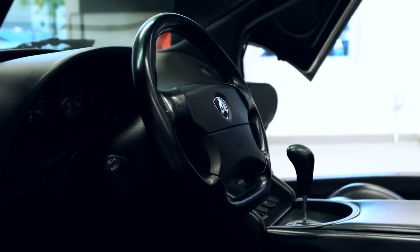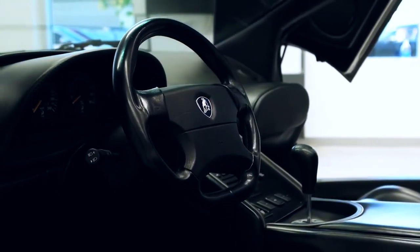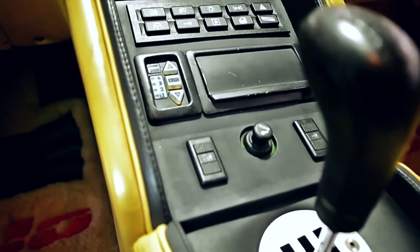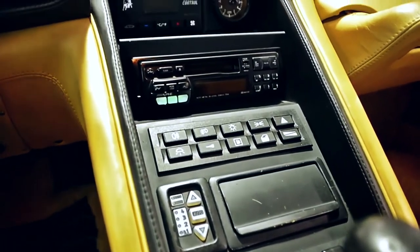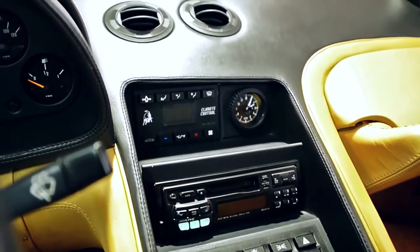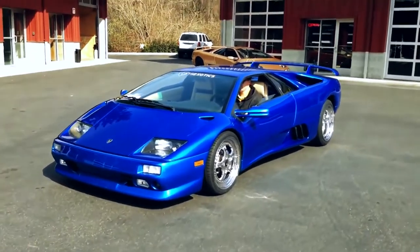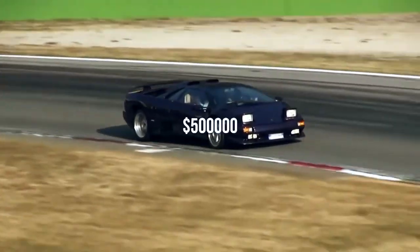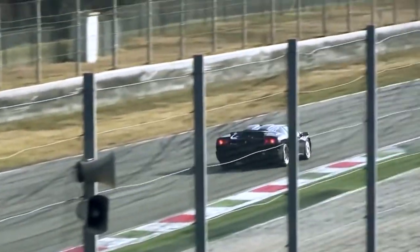There are three different engine settings through one switch on the dash. This includes two varying degrees of turbocharging boost — one offers six PSI while the other offers nine PSI of boost. The third engine setting is valet mode, which puts it in limited functionality. If you think this car is cheap, you couldn't be more wrong — a Diablo VTTT runs about $500,000, which is double the price of a stock unit.